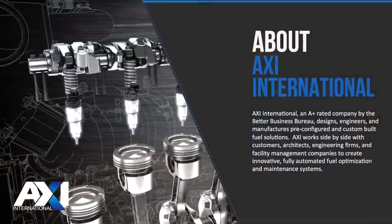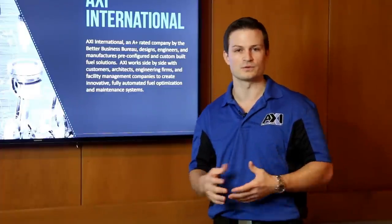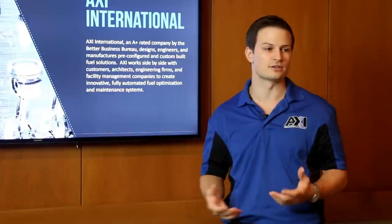About AXI International: we are an A-plus rated business with the Better Business Bureau. We custom manufacture, pre-configure, and create solutions within the diesel fuel industry for a number of applications, all related to backup fuel storage and the degradation of diesel fuel.